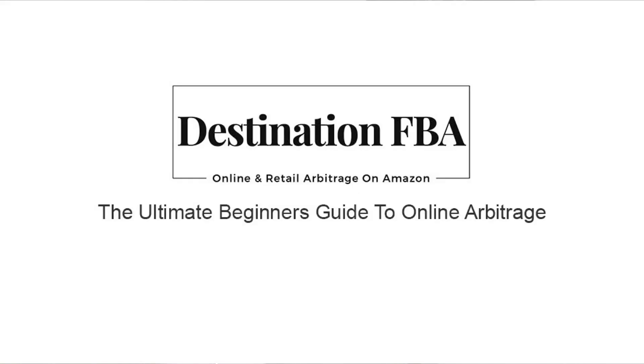Hi, welcome to the channel. My name's Emma. This is Destination FBA and I upload regular videos to offer advice and support to those who sell on Amazon. Now I've also just launched my brand new course, The Ultimate Beginner's Guide to Online Arbitrage, which you can find in the description below.